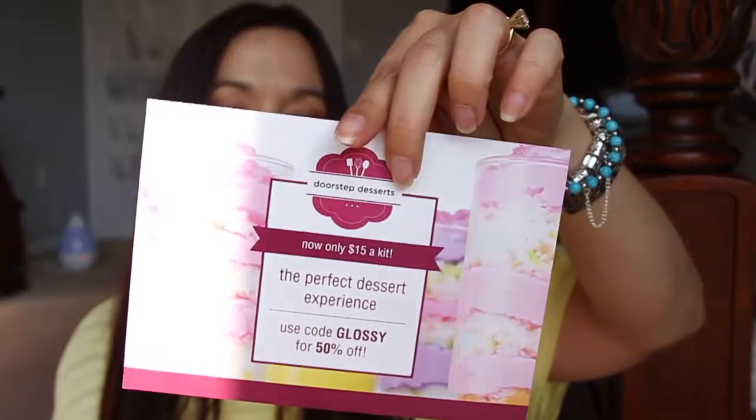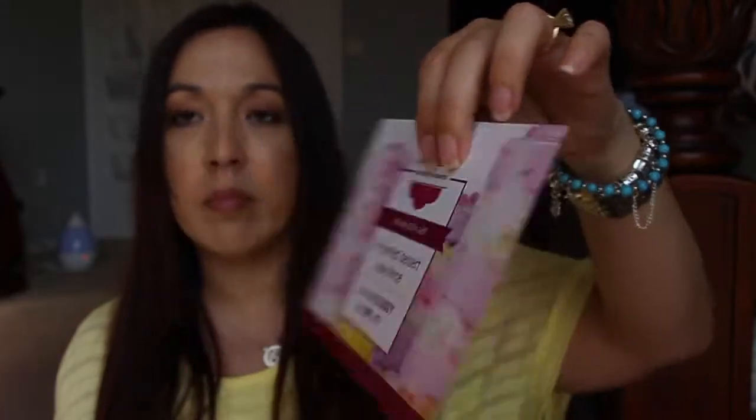Hey guys, so I have my Glossy Box here. I wish it would have came in when I had my Boxy Charm, but it didn't. It's in the typical blush pink box right here, and there was an extra card at the bottom. It says 'Doorstep Desserts, now only $15 a kit.' I don't know what that is, but if you wanted to check it out you could. So here is the box — let me go ahead and pop it open.